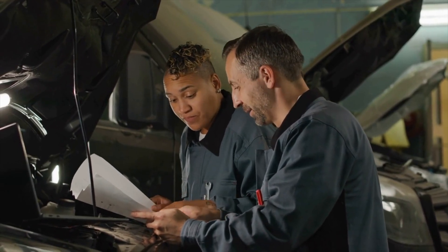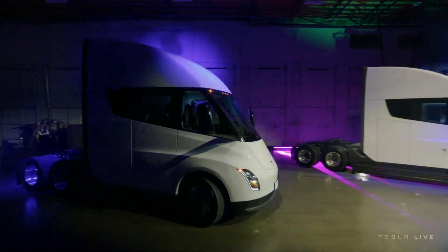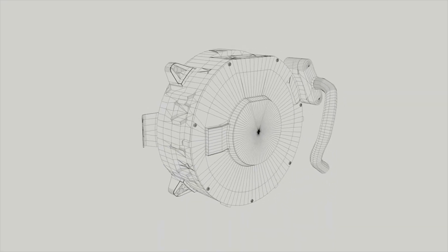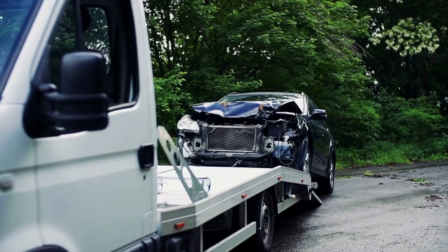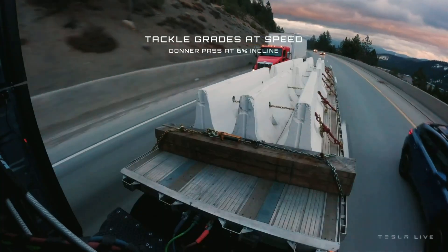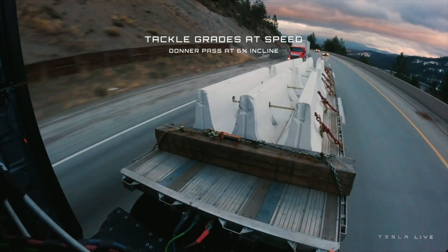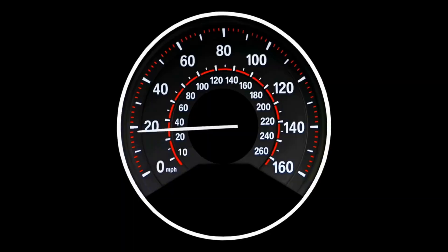According to Tesla's official website, the Semi is planned to launch with an independent motor on the rear axles, featuring a towing capacity of over 80,000 pounds. With a full load of 80,000 pounds, it can accelerate from zero to 60 miles per hour in just 20 seconds. It can also maintain a speed of 60 miles per hour going up a gradient of five percent — something traditional trucks struggle with.